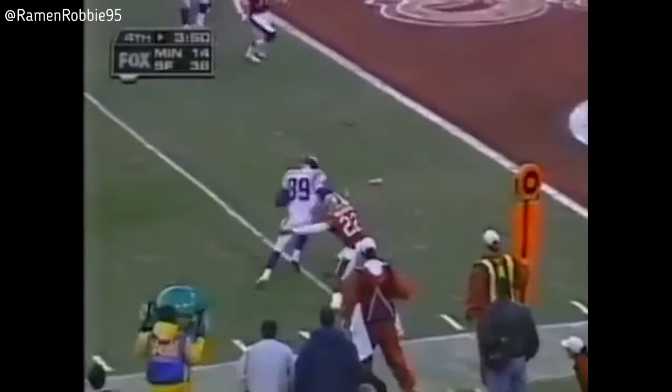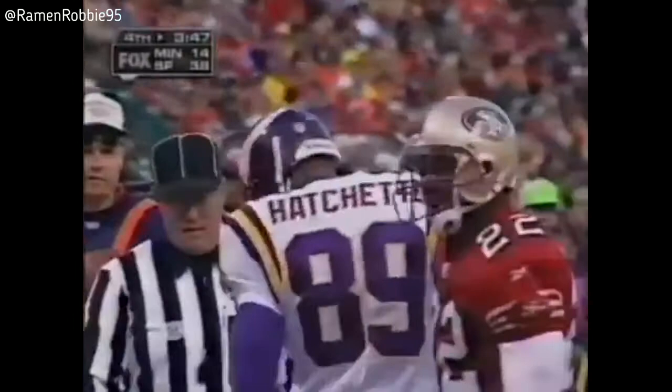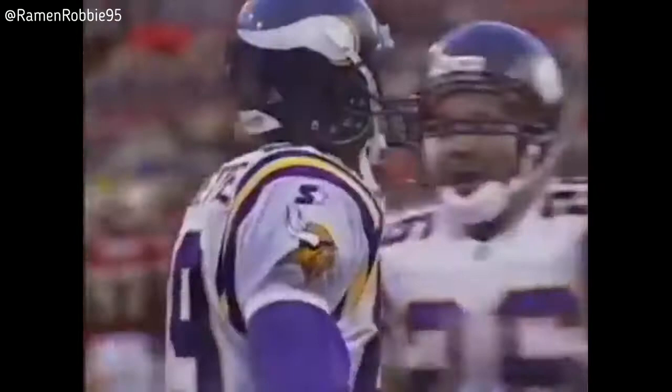Second down and nine, and this pass caught by Hatchett and he gets over for the touchdown. Matthew Hatchett with the touchdown — a 13-yard score with 3:47 to go.